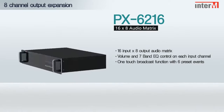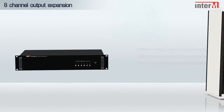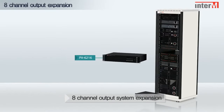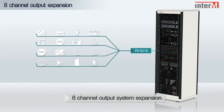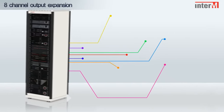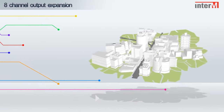PX6216: 16 input by 8 output audio matrix and mixing unit. Adding the PX6216 to the 6000 system will provide 16x8 matrix and mixing functions to facilitate an upgraded system at a manageable cost.